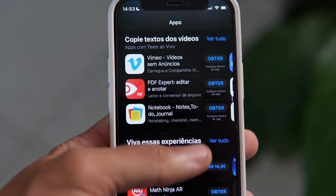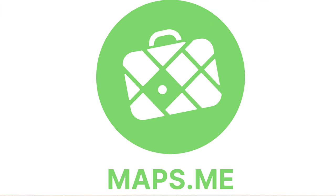Almost all of us use maps when traveling and exploring different cities, but there are some apps that also work offline. I would like to talk about Maps.me, a type of app that works without internet and without a local SIM card. My highly recommendation is to try it.